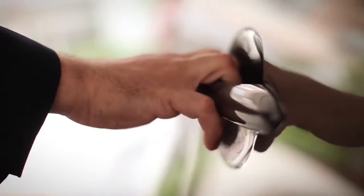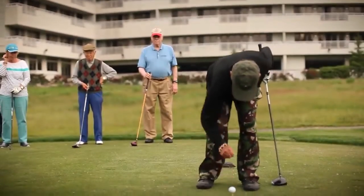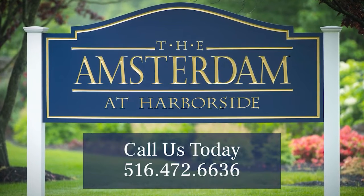We hope you've enjoyed your virtual visit to the Amsterdam at Harborside. When you're ready to choose your new home, the Amsterdam is a community that provides true independence and allows you to live your life to the fullest. Give us a call — we look forward to connecting with you soon.